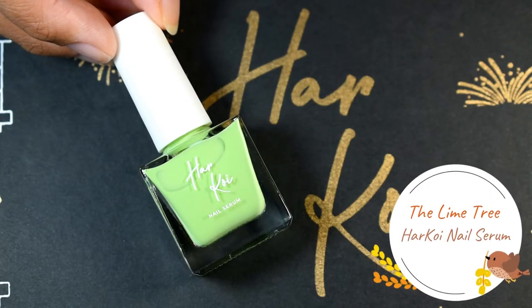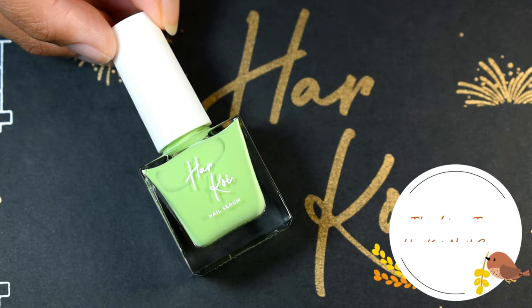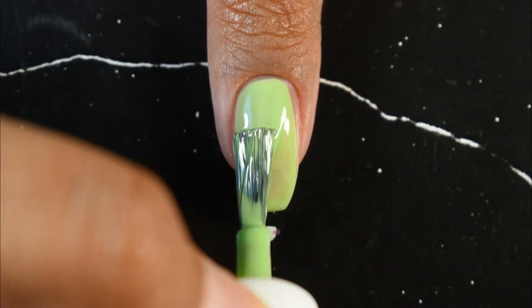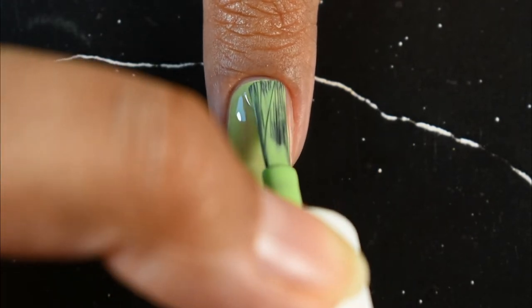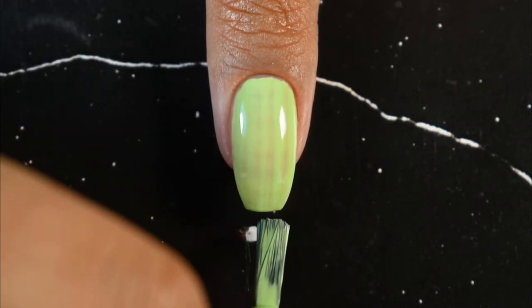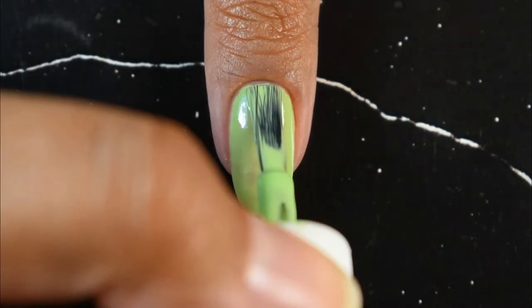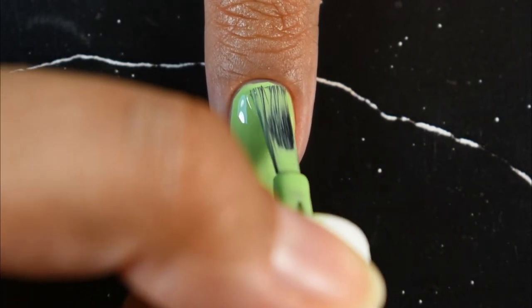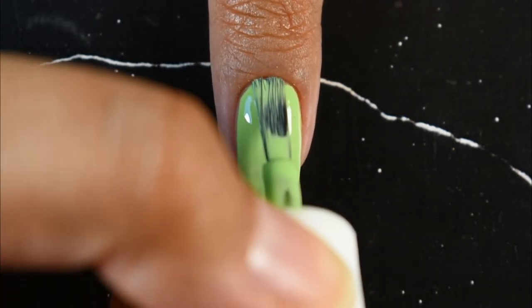The last shade in this collection is Lime Tree — a very dusty pista green color and probably my favorite out of all four. This color reminds me of Amul milk in pista flavor; I almost wanted to drink it! It looks so beautiful and flowy on my nails, and I'm pretty sure I'm going to be using this color a lot in my nail arts.